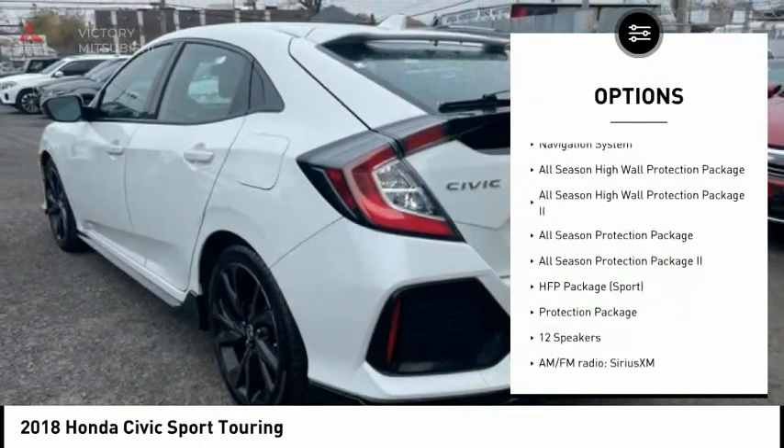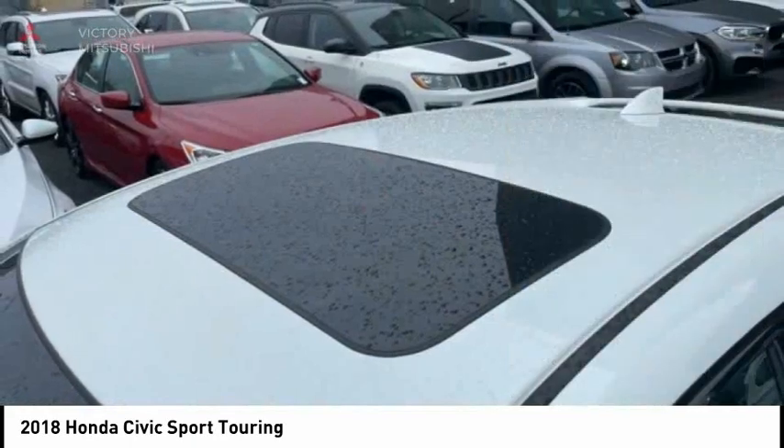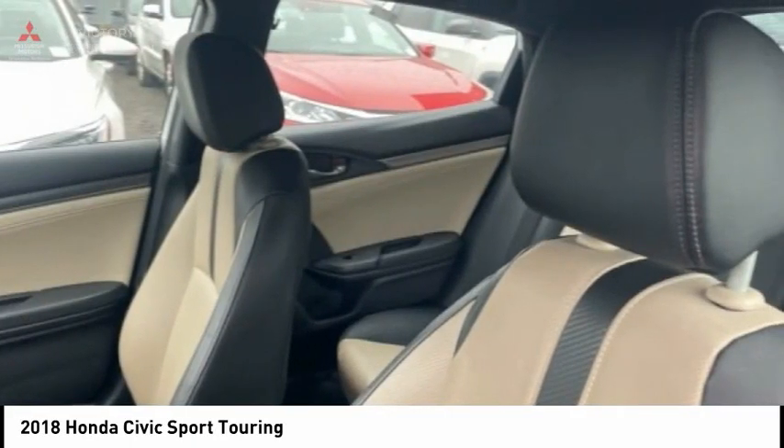Traction control, remote keyless entry, fog lights, speed control, four-wheel disc brakes, power moonroof, and rain-sensing wipers.